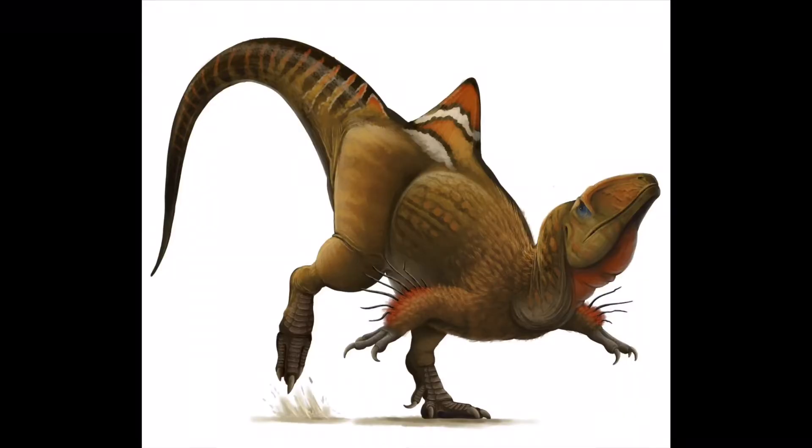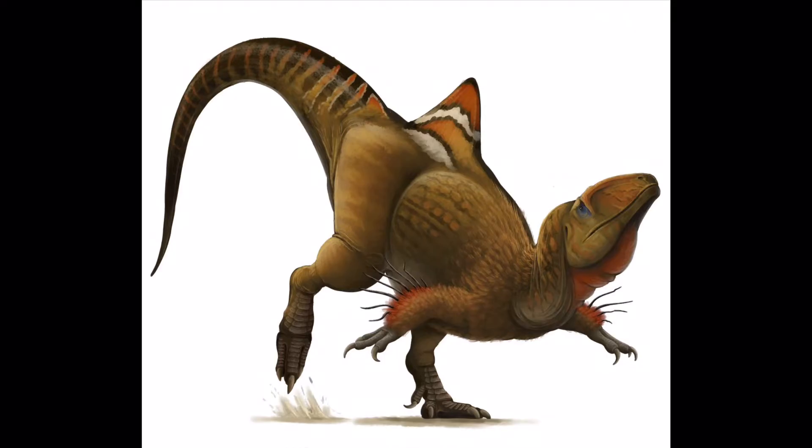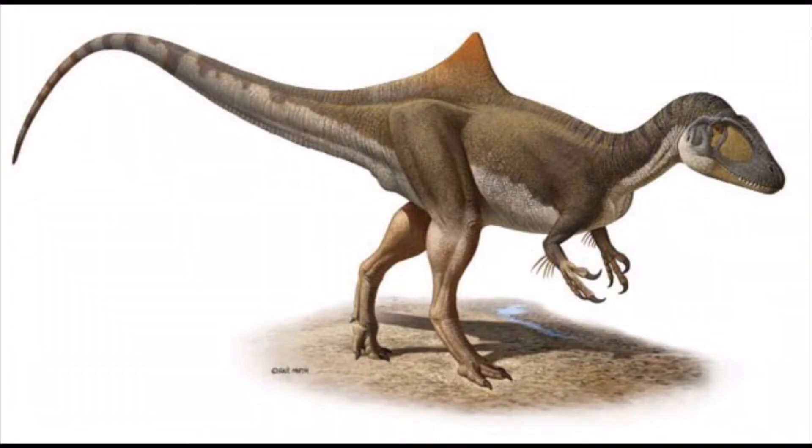It possessed several unique features, including two extremely tall vertebrae in front of the hips, which form a tall but narrow and pointed crest, possibly supporting a hump on the dinosaur's back. The function of the crest is currently unknown.